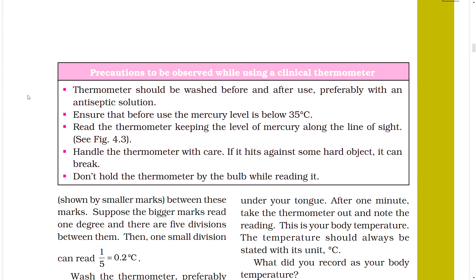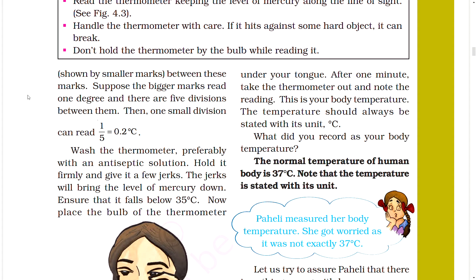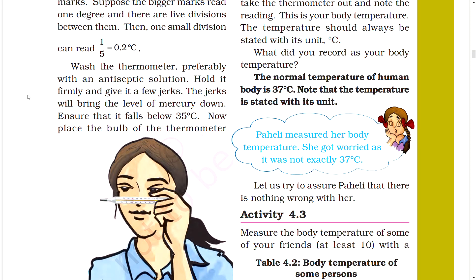Precautions while using a clinical thermometer: The thermometer should be washed before and after use, preferably with an antiseptic solution. Ensure that before use the mercury level is below 35 degrees C. Read the thermometer keeping the level of mercury along the line of sight. Handle the thermometer with care — if it hits a hard object it can break. Do not hold the thermometer by the bulb while reading it. If the bigger marks read one degree and there are five divisions between them, then one small division reads 0.2 degrees Celsius. Give the thermometer a few jerks to bring the mercury level below 35 degrees Celsius.